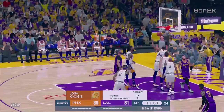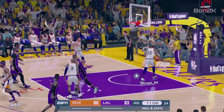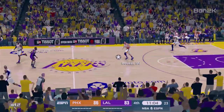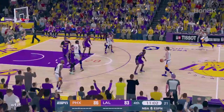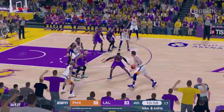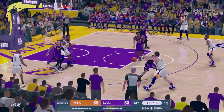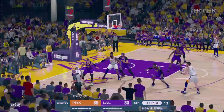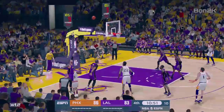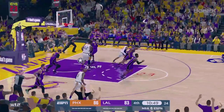The drive by Russell, smooth as silk on the finger roll. Russell's got 21 in the game. The pick worked really well there, nice job taking it right to the rim for the layup. And Booker kicks to Paul — pulls up, and it's off the back rim, no good.